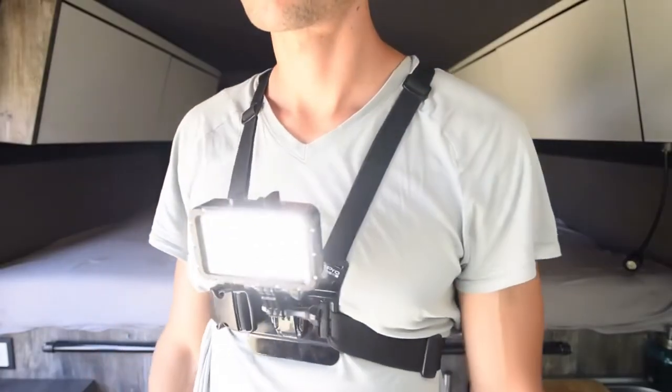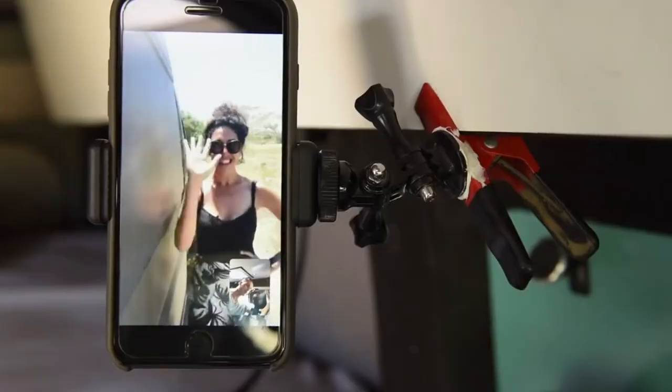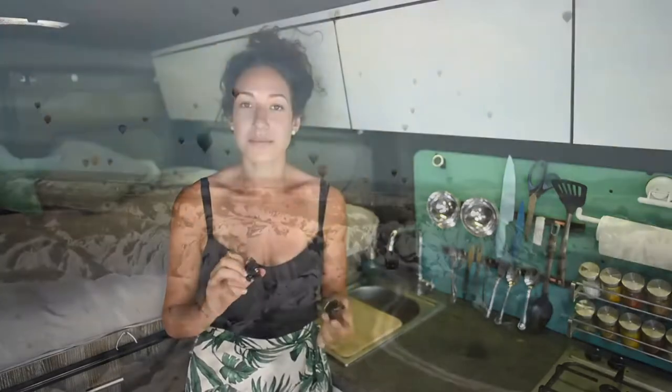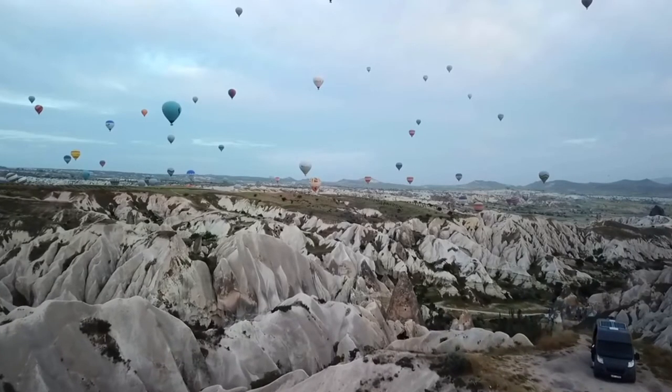Six: GoPro mount system. These GoPro mounts aren't just for GoPro cameras. We use them for lighting, phone holders, video chatting, time lapses, and sometimes for video creation. This is a great way to utilize something you already have for more hands-free work.